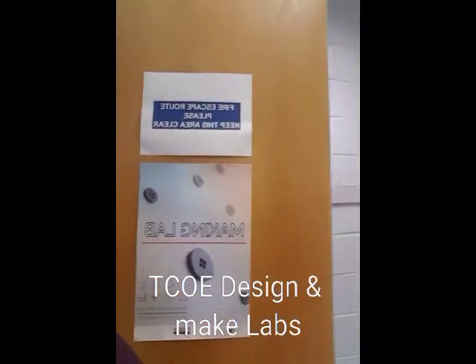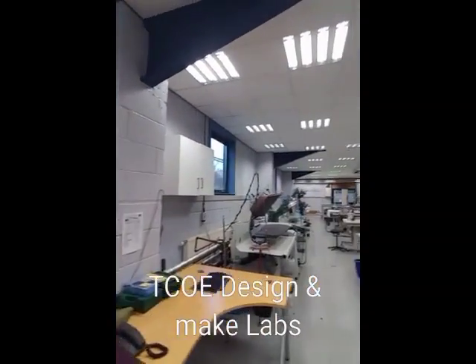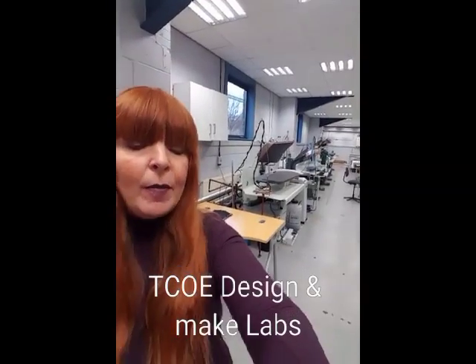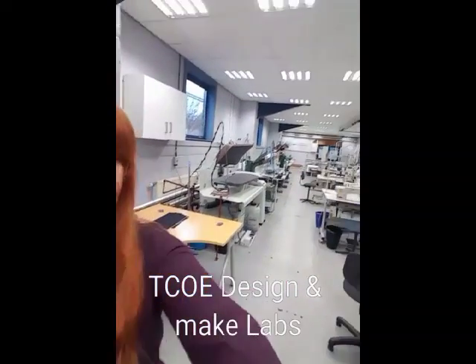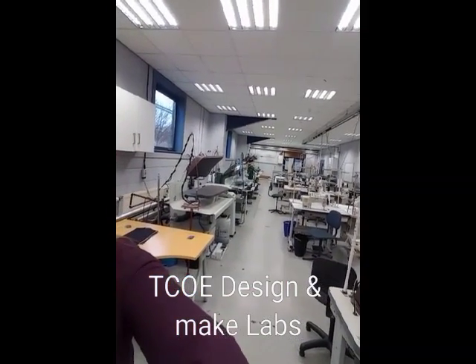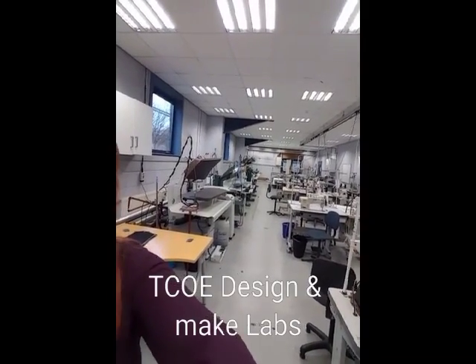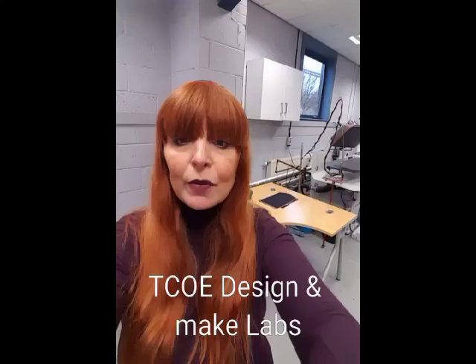And then here is our Make Lab. As you can see, we've got everything here to industry standard for both Jersey and Wovens. When it's busy in here it's actually a real lovely hub of activity, and we can do anything in here from development right through to short run productions as well.